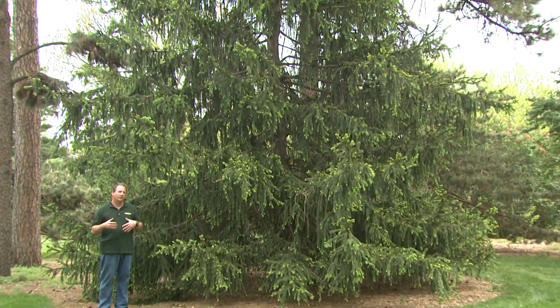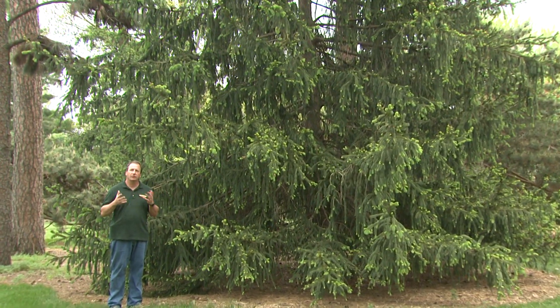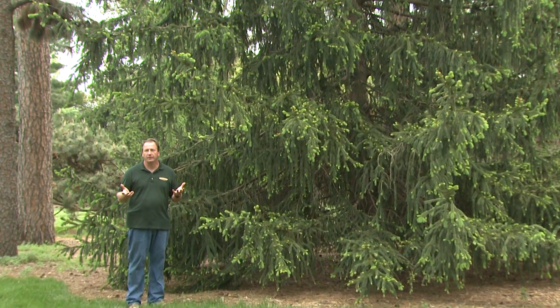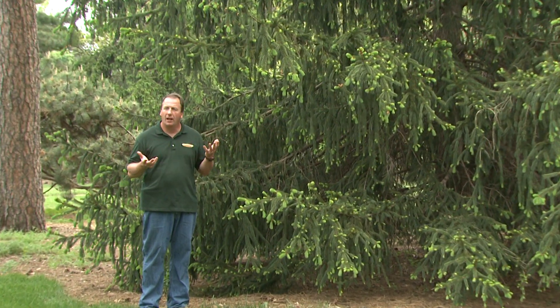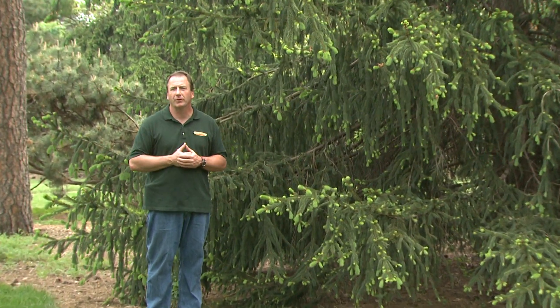Every week on Backyard Farmer there's some story about insects or diseases that are affecting our evergreen trees. I want to look at some that for me seem very reliable and don't seem to be suffering from some of those problems.